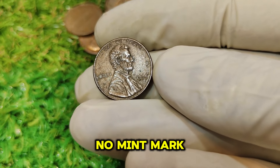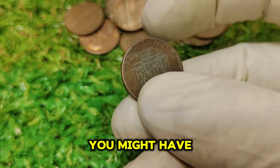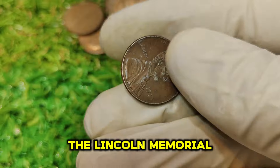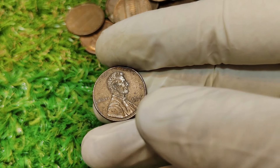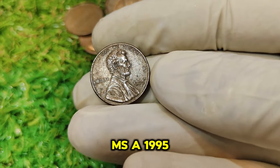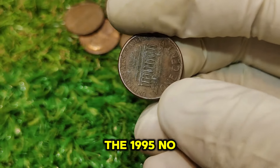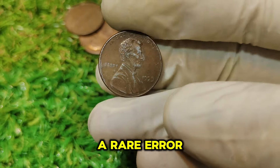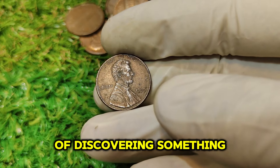Identifying a 1995 No Mint Mark Lincoln penny is crucial if you think you might have one. Check the reverse side of the penny for the absence of the P mint mark, which should be located just below the Lincoln Memorial. If your penny is missing this mark, you might have a rare gem on your hands. Condition is key when it comes to valuing coins — the better the condition, the higher the value. Coins are graded on a scale from Poor (P) to Mint State (MS). The significance of this penny extends beyond its financial value, representing a unique moment in U.S. coinage history.